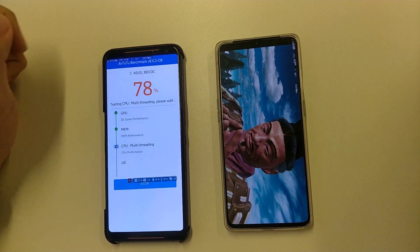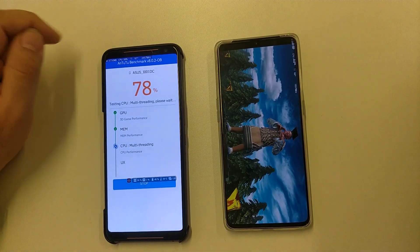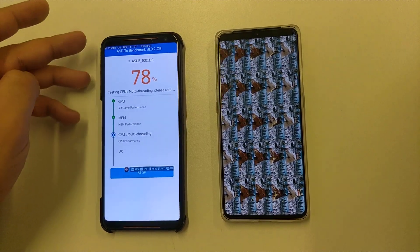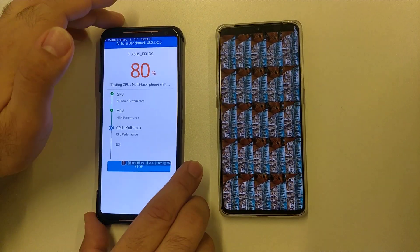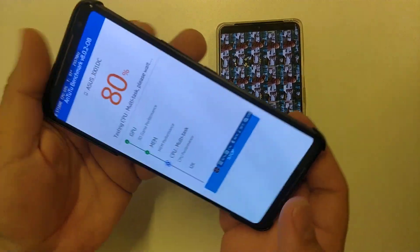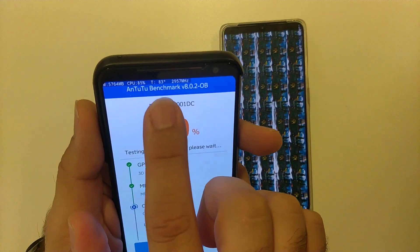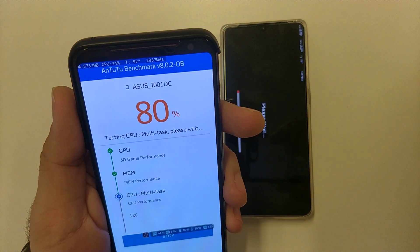89 degrees, 90 degrees with CPU multi-threading. 99 degrees, 97. On ROG Phone 2, the top and left of the phone is very hot when it's under processing — here, here, and the button area when you're playing. The underside of the phone is very hot. You can see the temperature here: 99, 97.